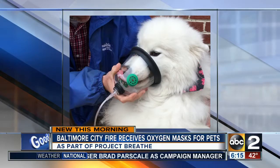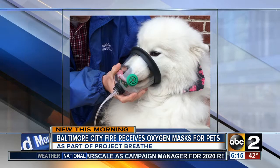Baltimore City's fire department gets a donation to help save the lives of pets — oxygen masks made for animals. Here's a look at one of them. You can see where it would be placed on the dog.